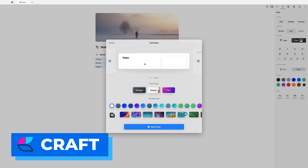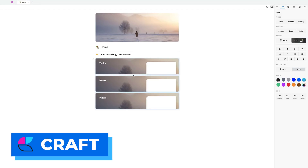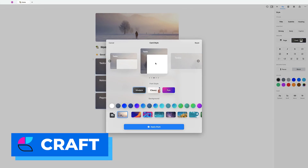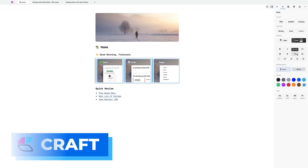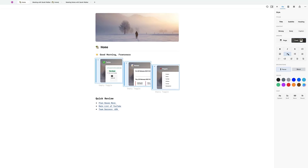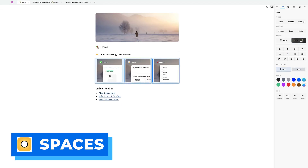You can create gorgeous cards using some of the premium features inside Craft, turning simple elements into really nice interactive cards. This works well not just for building a personal wiki or life management system, but also externally if you're looking to share something professionally. Craft is gaining a lot of attention and it's natively built on iOS and Mac, so it's super fast and easy to use — especially compared to Notion, which is built more broadly.